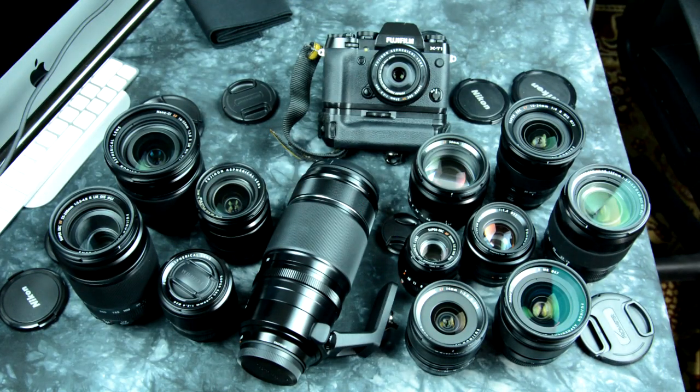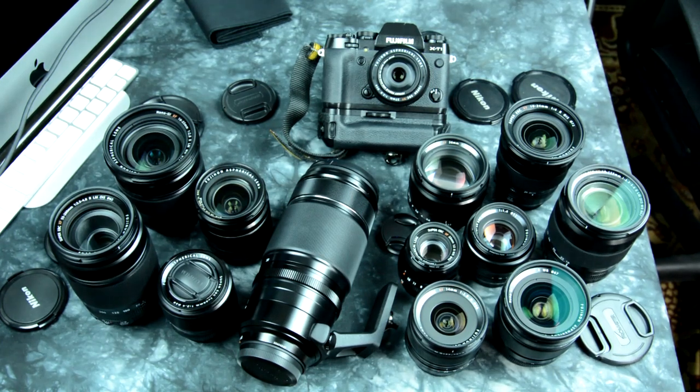Let's do a rundown of Fuji lenses. Right now I have 13 in front of me — these are mine. I've got a few copies of a few of these because I got them so cheap I need to get rid of them. Which ones are topmost? Making a general recommendation...